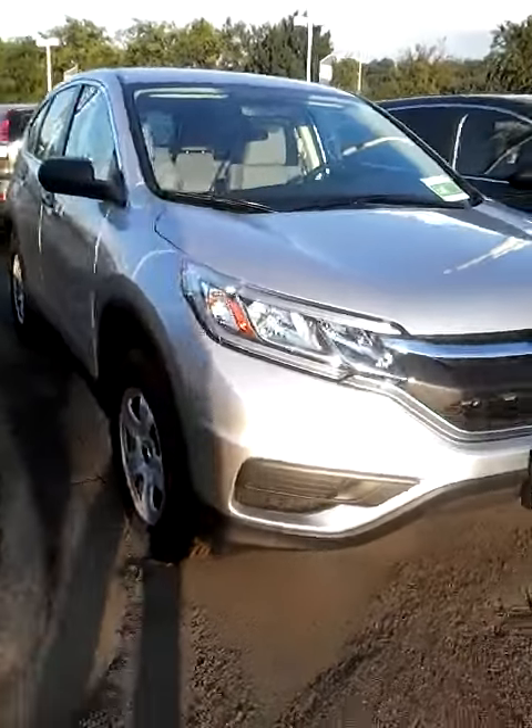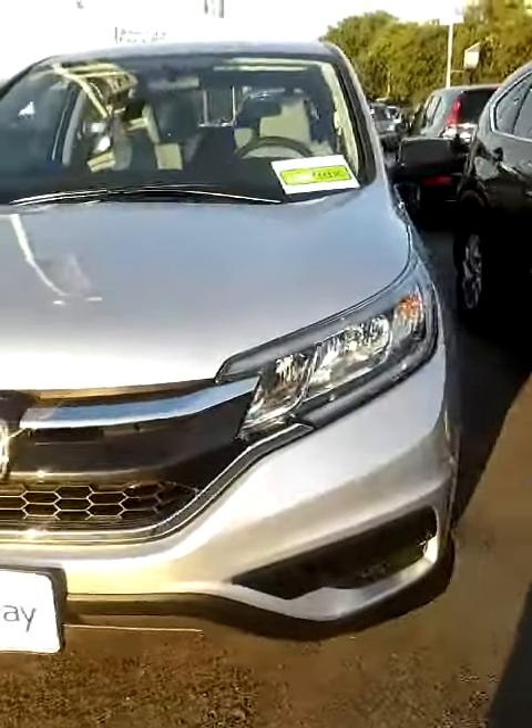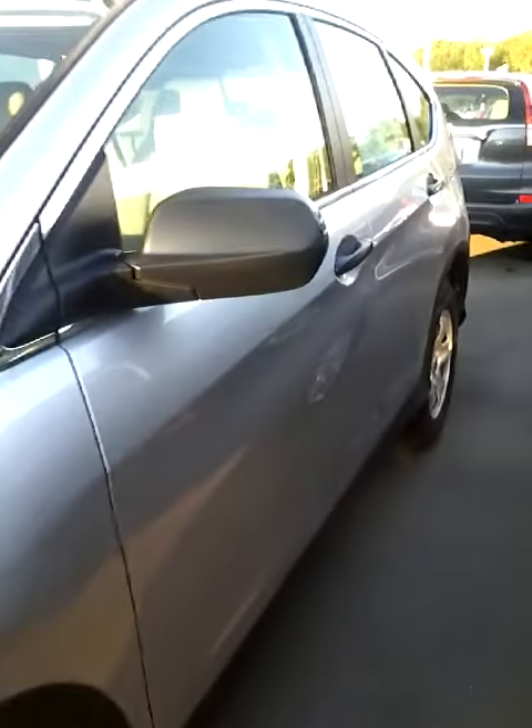Hey Paul, this is Stephanie at Freeway Honda. I wanted to send you a quick video of a 2016 CR-V LX. This is the silver color that I'm showing you now. We do have other colors available though.